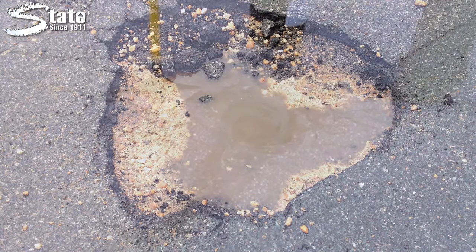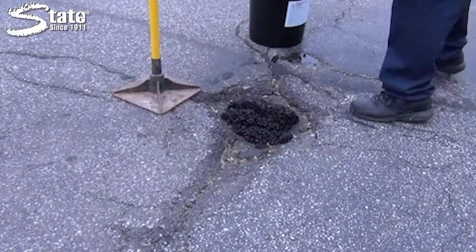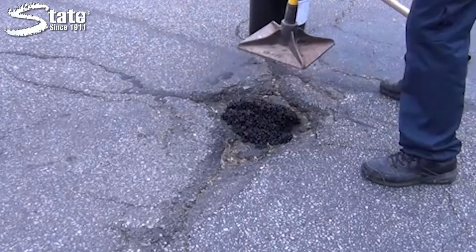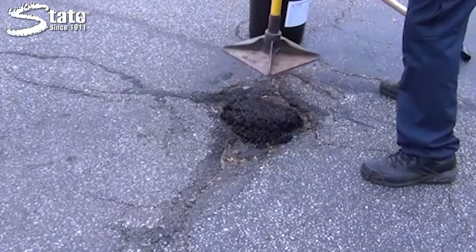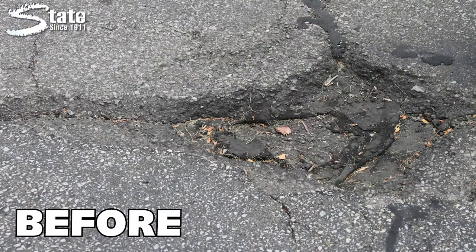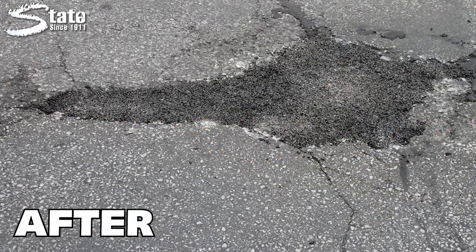Simply shovel Stay Patch into the chuck hole and tamp it until it is hard. Deeper repairs will take more layers, but with no setup time, you can still finish the repair in minutes. Once you're done, there is no wait time. The patch is ready for traffic.